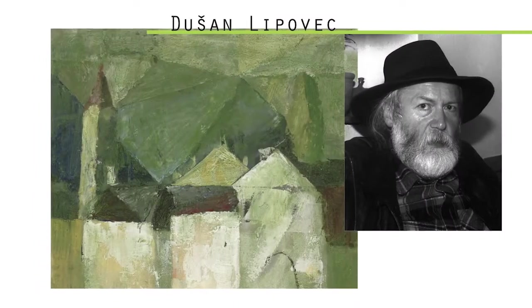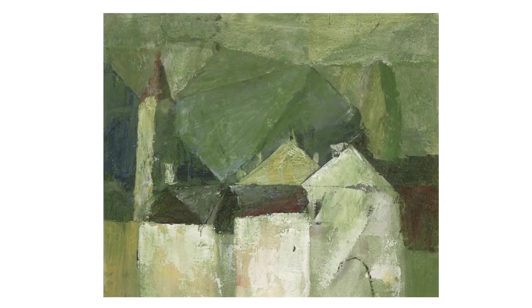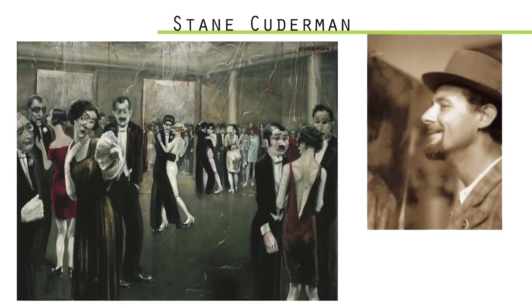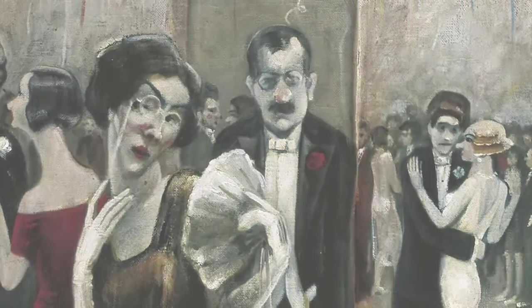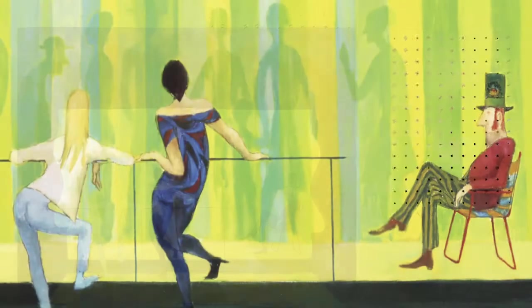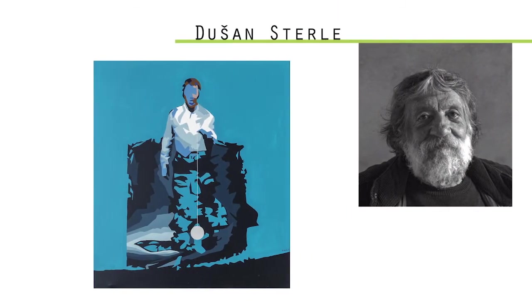This tradition was continuing with a more contemporary artistic language in the work of painter Dusan Lipovets. In the collection there are many other artists who are connected to Kamnik and also play a role in Slovene art, like Stane Cuderman, Karel Zelenko, Dusan Sterle, to mention only a few of the names.